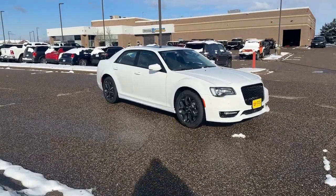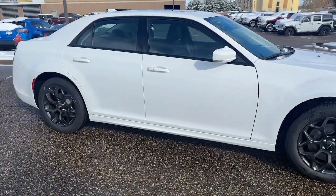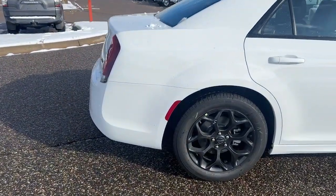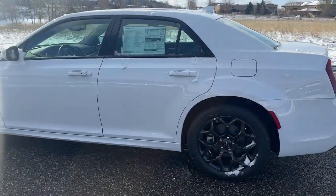Can you see yourself in the 2023 Chrysler 300? The luxurious 300 combines traditional full-size sedan comfort and refinement with the latest in smart technology, resulting in a deliciously modern and sophisticated automobile. The following are some of this vehicle's highlighted options.